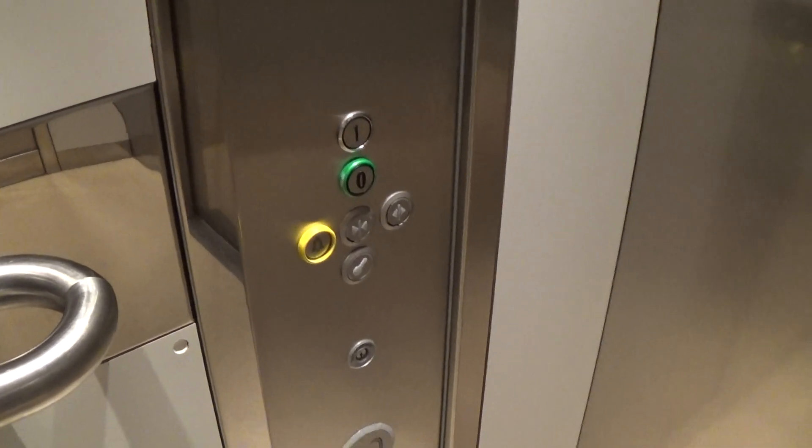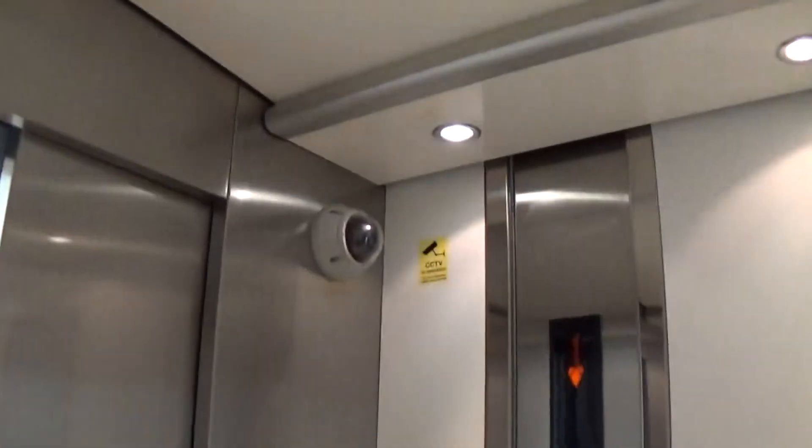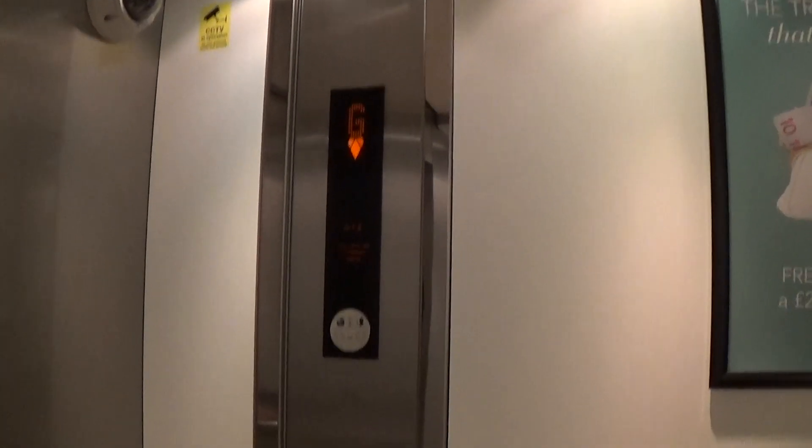Here we are at one. Let's go down to zero and switch elevators. There's our friend, Mr. Security Camera. He's got the floor indicator and the capacity is 600 on the kilos, 21 persons. Built in 2004.